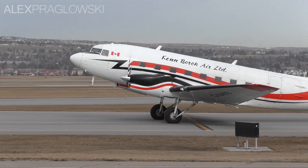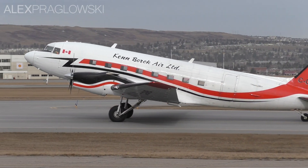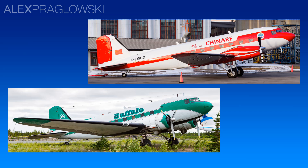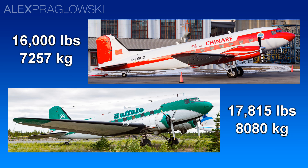What that means is that once the aircraft have completed their conversion process, they are essentially brand new, zero-time airframes. This whole process results in an aircraft that's actually lighter than the original. According to Basler, the BT-67 has an operating weight of 16,000 lbs, compared to 17,815 lbs on the piston DC-3.